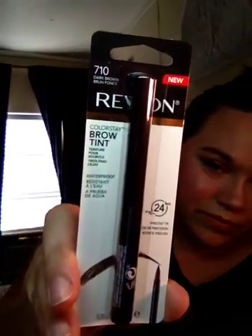I got a Revlon tweezer — looks like this. And then I got a Revlon Colorstay Brow Tint. Looks like that. It's in dark brown. So I've got to use those, try them out, and give my review on those.